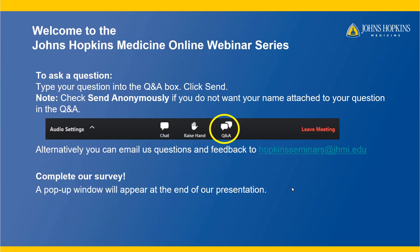Before we get started, here are some user tips. The first 30 minutes will include an informative presentation. The last 30 minutes will be dedicated to a live Q&A session. This program is being recorded. To submit a question, type it into the Q&A box and click Send. Your questions will be seen by others, so if you do not want your name attached, check Send Anonymously. Your email address will not be shared with any third parties. You can also email questions to Hopkinsseminars at jhmi.edu. At the end of the webinar, please complete our survey — a pop-up window will appear.